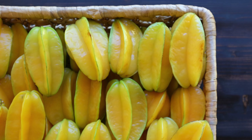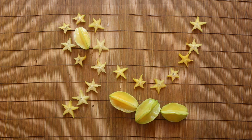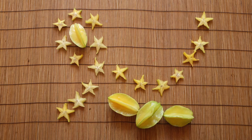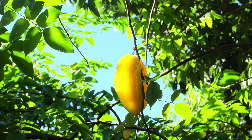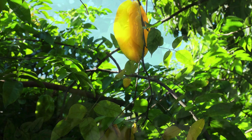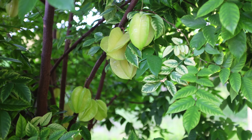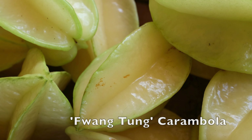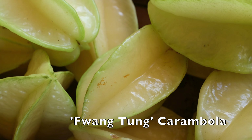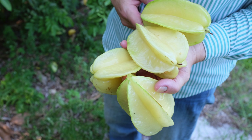In the 1880s, the first carambola was introduced to Florida, but it was basically a curiosity. In 1935, seeds from superior varieties growing in Hawaii were planted in Florida. The best of these seedlings was named Golden Star, which became the main grafted variety in Florida. In 1973, Phuong Tong was brought to the U.S. from Thailand by Dr. R.J. Knight.